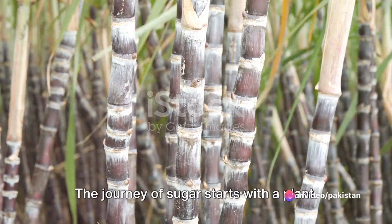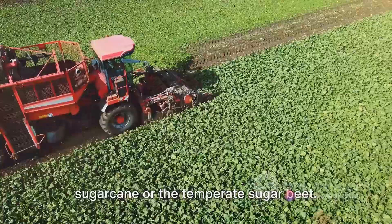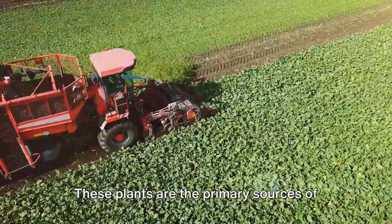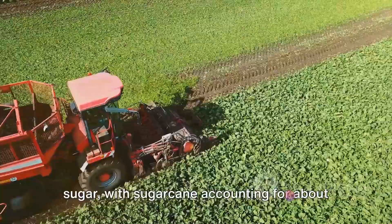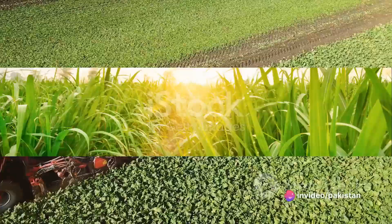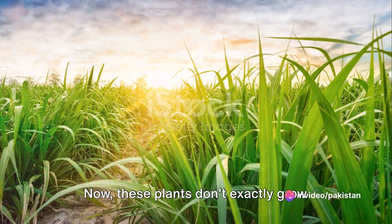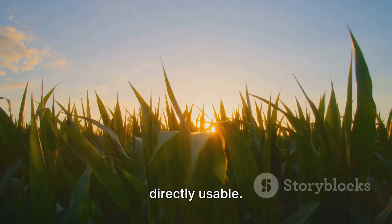The journey of sugar starts with a plant — not just any plant, but the tropical sugar cane or the temperate sugar beet. These plants are the primary sources of sugar, with sugar cane accounting for about 70% of the world's sugar production. Now, these plants don't exactly grow sugar crystals; they produce sugar in a form that is not directly usable.